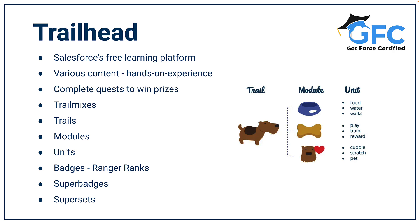When you look at Trailhead you have a couple of options of how you learn. There's a huge amount of content including step-by-step instructions, videos, walkthroughs, screenshots, and articles. You can complete quests which allow you to win Salesforce prizes. There are trail mixes, which are made up of trails; trails, which are made up of modules; and modules, which are made up of units.